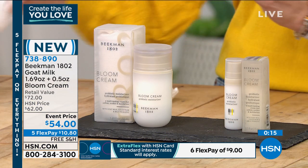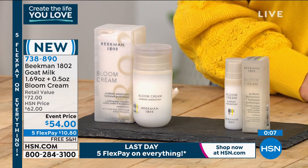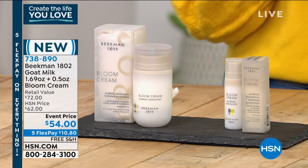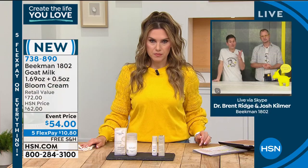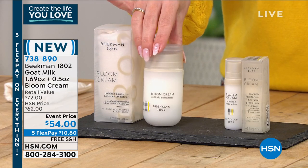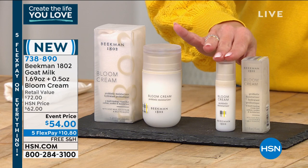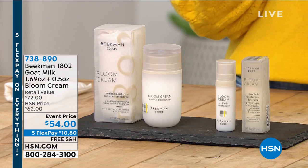We've got Pam on Facebook asking if she can use this overnight or if there'll be a bloom cream for an overnight version. She can use this overnight, but what we recommend is using a peptide cream as well — like our Blackest Night Peptide Cream. Put the peptide cream on first and then your bloom cream, or mix the two right together on top of the bloom cream and then apply. All of your skincare works beautifully together. You're getting the brand new bloom cream in 1.69 ounce — this is $54. We're including the half-ounce travel size. $10.80 gets it home with free shipping and handling.